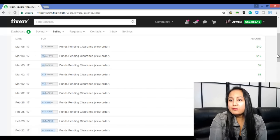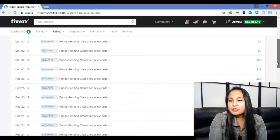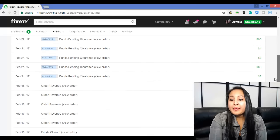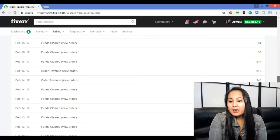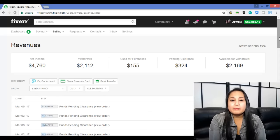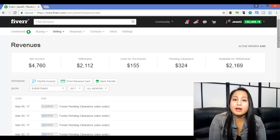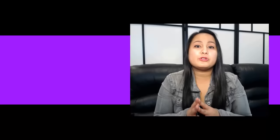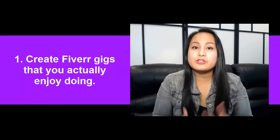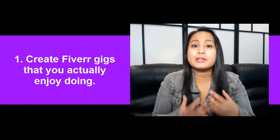So whenever you see $4 or $8, that's really like a $5 and a $10 sale — they just took their cut. You can see here there's like $40, $12, $36, $20, $20, $60, $80, $108, and the list goes on. The reason we're able to do this amount of money on Fiverr is from the seven tips I'm going to share with you guys. Tip number one — and this is actually the most important tip — is to create gigs that you actually will enjoy doing, that you'll actually enjoy completing.